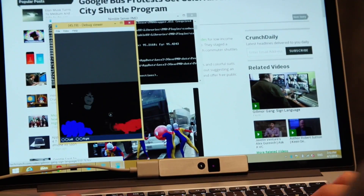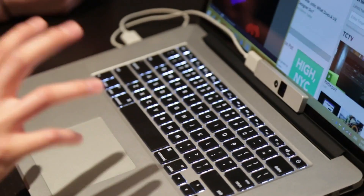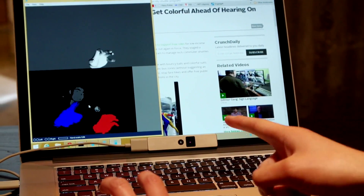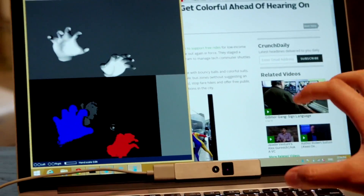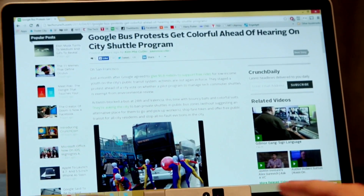We have a camera right here, and what we're doing at 3Gear is understanding what your hands and fingers are doing. We're trying to build a gesture recognition that actually works. On the bottom is what the camera is seeing, and on the top we're inferring each of the fingers, their motion, the joint angles, the bones of your hands — and we can use that to control your computer.